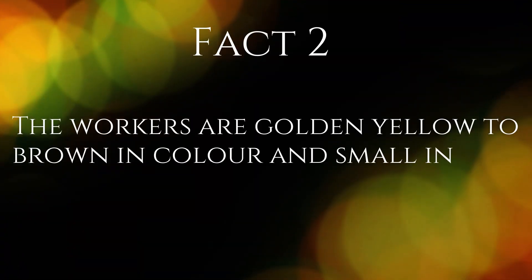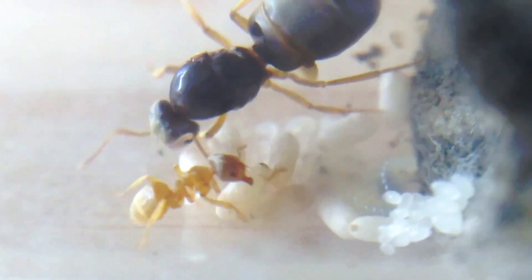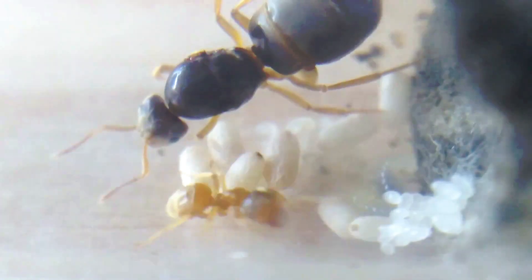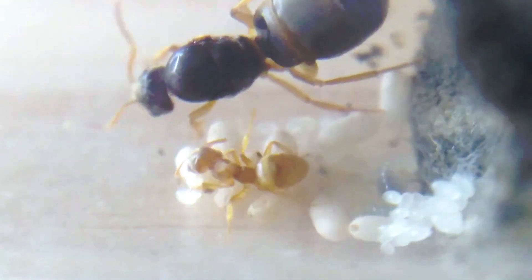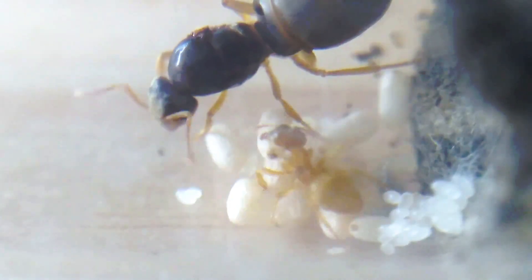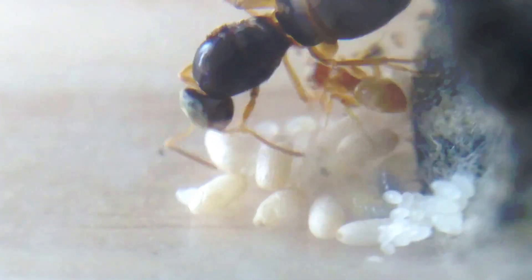Fact 2. The workers are a golden yellow to brown and small in size. These ants appear a lovely golden brown colour, therefore getting the nickname the yellow meadow ant. They are quite small, with the workers ranging from 2 to 4mm, and the queens, which appear much darker in colour, ranging from 7 to 9mm in size.